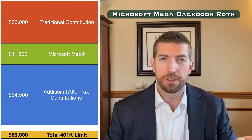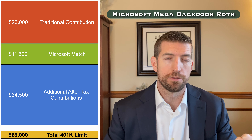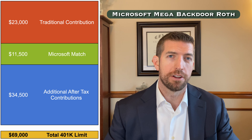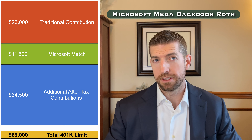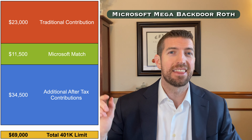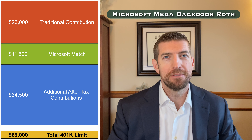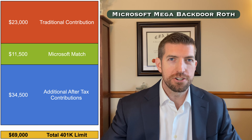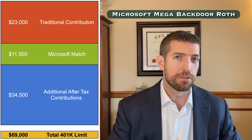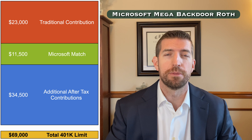First, you would make the $23,000 employee contribution — and note that employees 50 and over can make an extra $7,500 catch-up contribution. You receive Microsoft's match of $11,500. The overall IRS limit for what can be put into a 401k plan for 2024 is $69,000. So how do we get from the $23,000 plus $11,500 up to $69,000? That's where the Mega Backdoor Roth comes in — we make an additional after-tax contribution equal to the difference between what's been contributed so far and the limit.